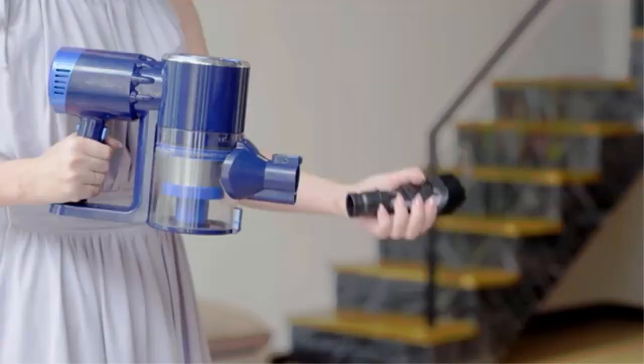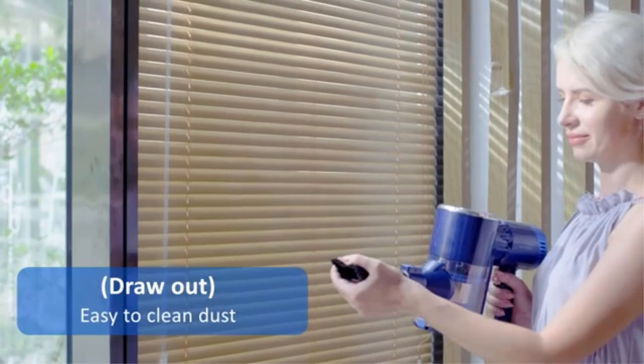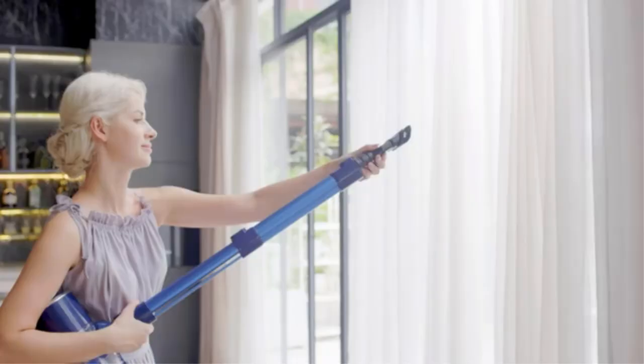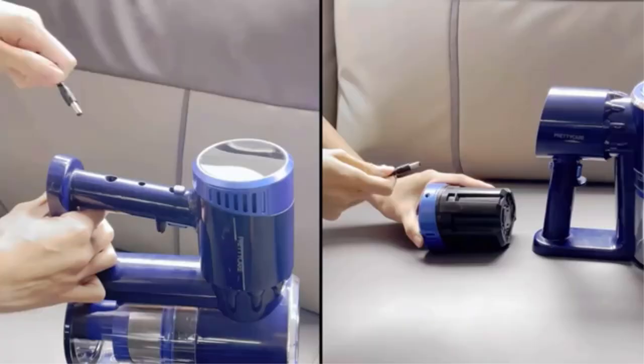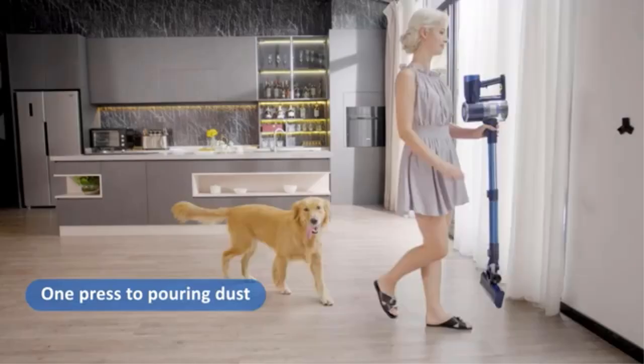Maximum suction power of 27 Pa makes it easy to handle indoor cleaning work. It glides across all floors and the front LED lights make it easy to see dust under furniture or in hard-to-reach corners. Easily adjustable to the perfect length, it is perfect for all family members.